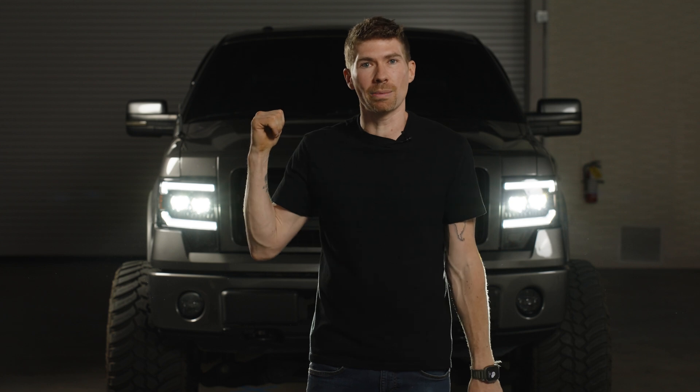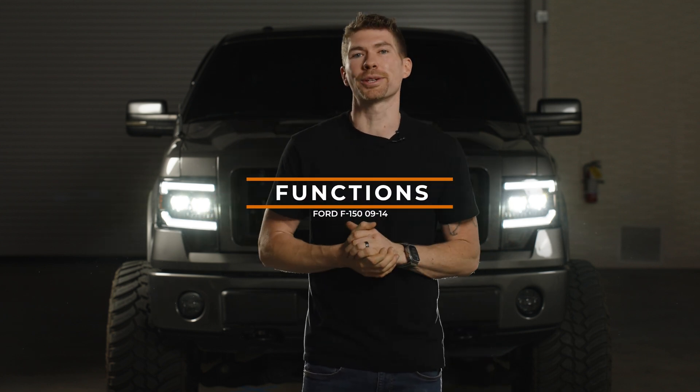Maybe for you it's not all about light output as it is for me. A lot of the reason I purchase something is because I think it looks really cool. So now we're going to talk about features, functions, how these headlights actually perform, and how they look on your vehicle.